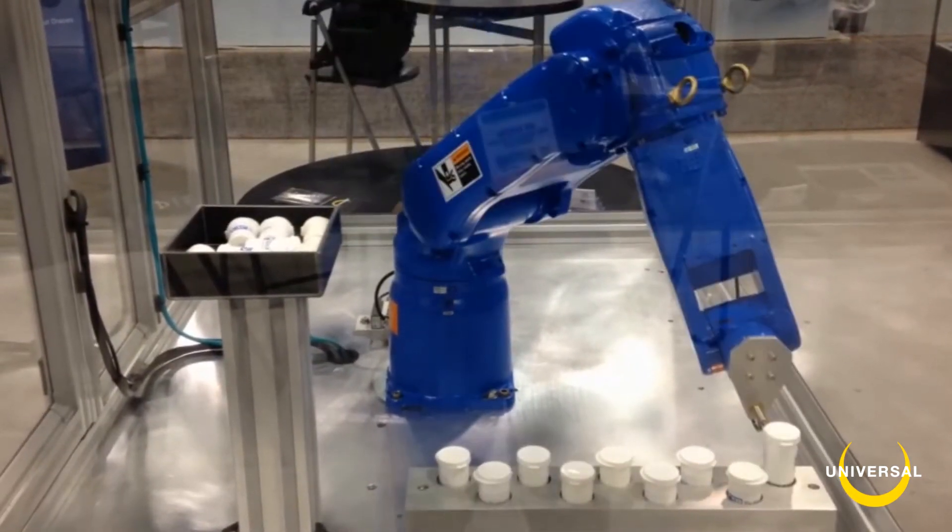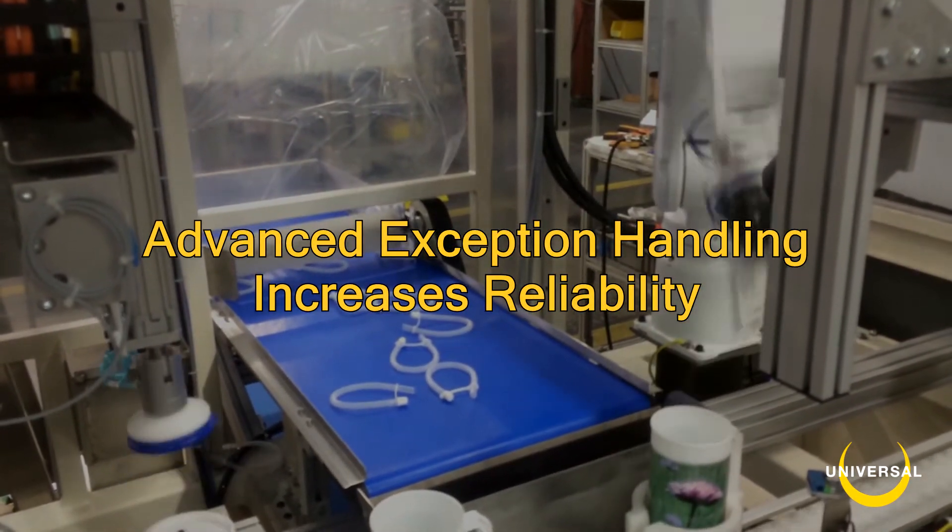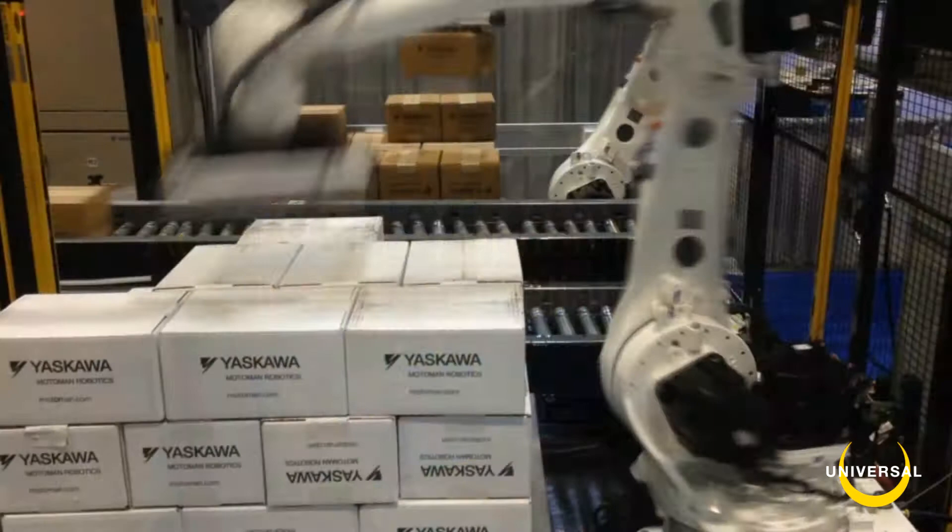Thanks to its years of use, a rich set of exception handling methods have been incorporated into the software, increasing reliability.